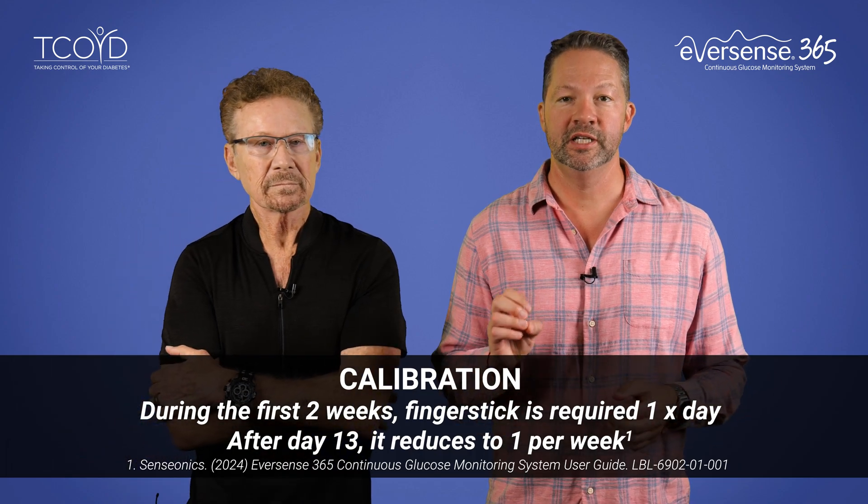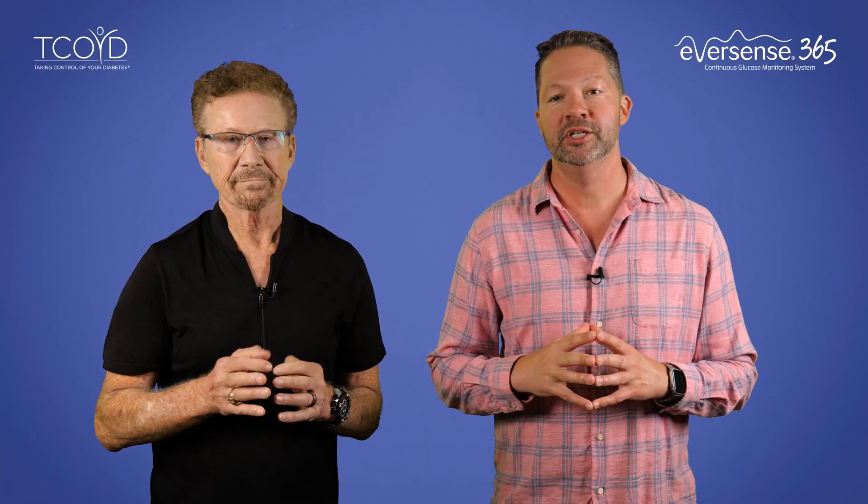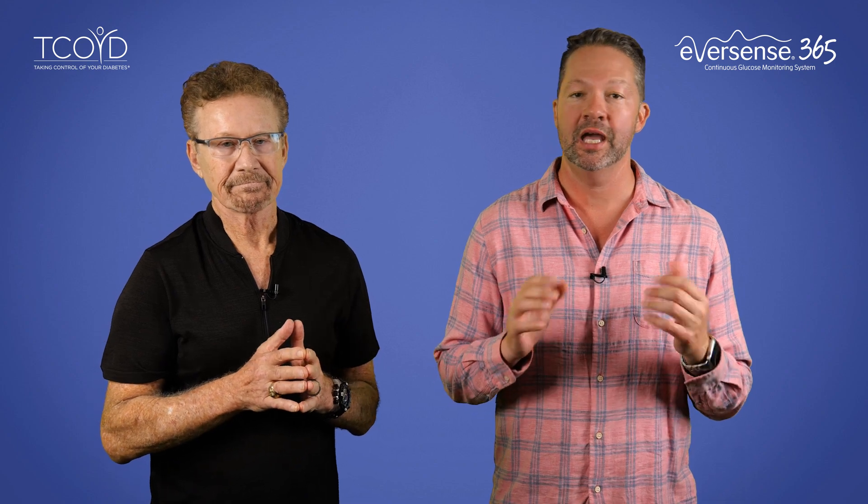Let's talk calibration. During the first two weeks, a finger stick is required one time per day. And after day 13, it reduces to one time per week, which is actually a big decrease from the daily calibration required in the previous Eversense, called the E3 system. This once-a-week calibration helps to keep the numbers you get as accurate as possible.